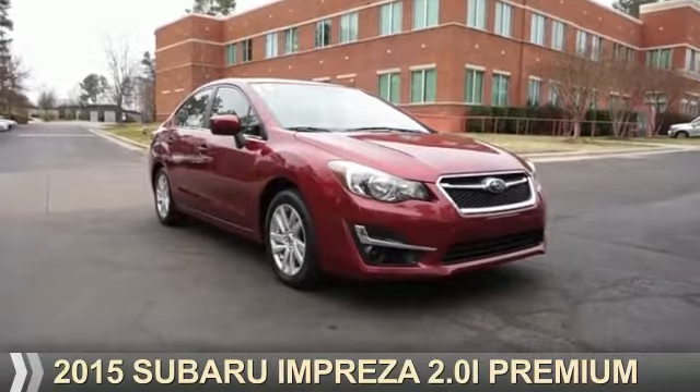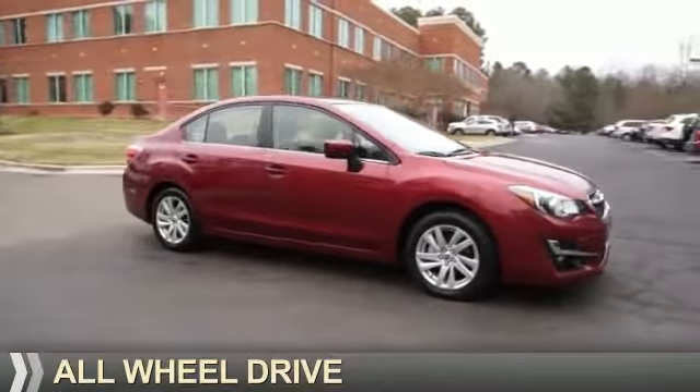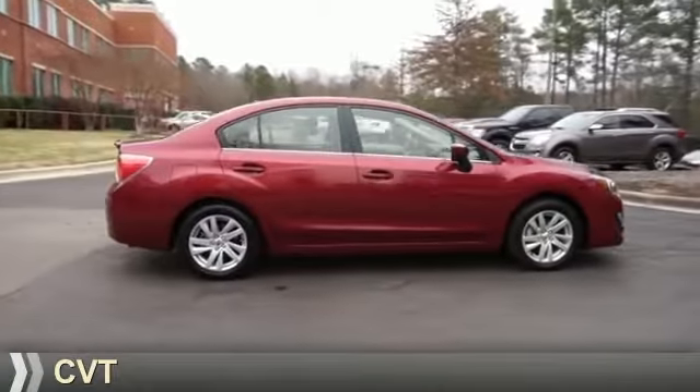Presenting the 2015 Subaru Impreza. It's powered by all-wheel drive, a two-liter, four-cylinder engine, and a continuously variable transmission.